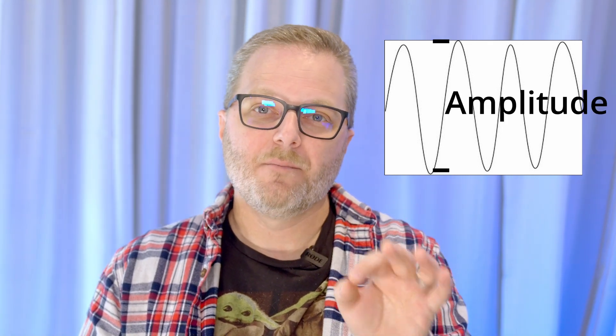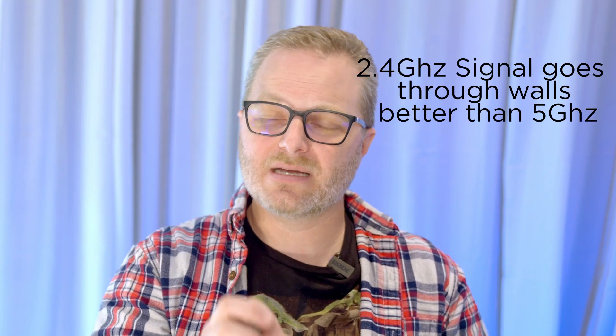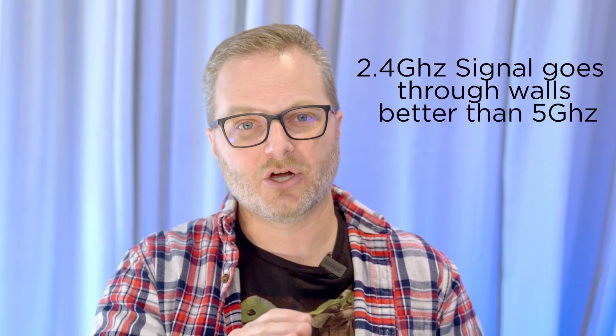Frequency is the number of times per second a signal repeats itself. In Wi-Fi, it's 2.4 billion times a second — 2.4 gigahertz — or 5 billion times a second — 5 gigahertz. Amplitude is the strength of the wave measured as its power. Phase is the shifting of a wave from a known marker, often time. The physicists discovered the more power pushed to a wave, the further it traveled, and different frequencies experienced electromagnetic and physical interference to varying degrees.